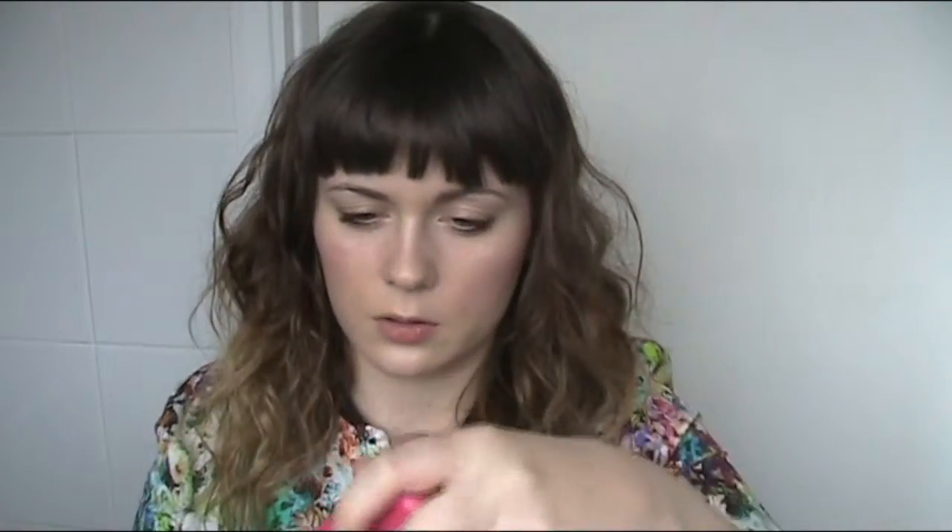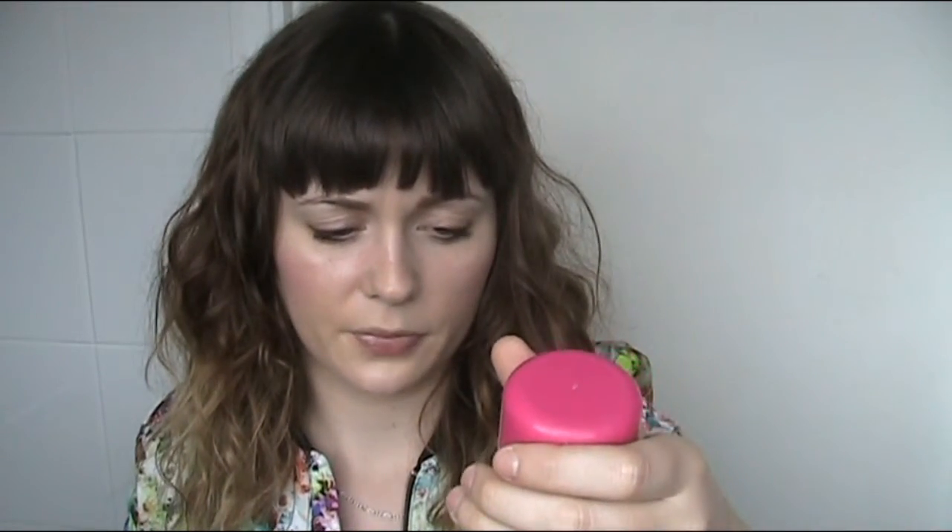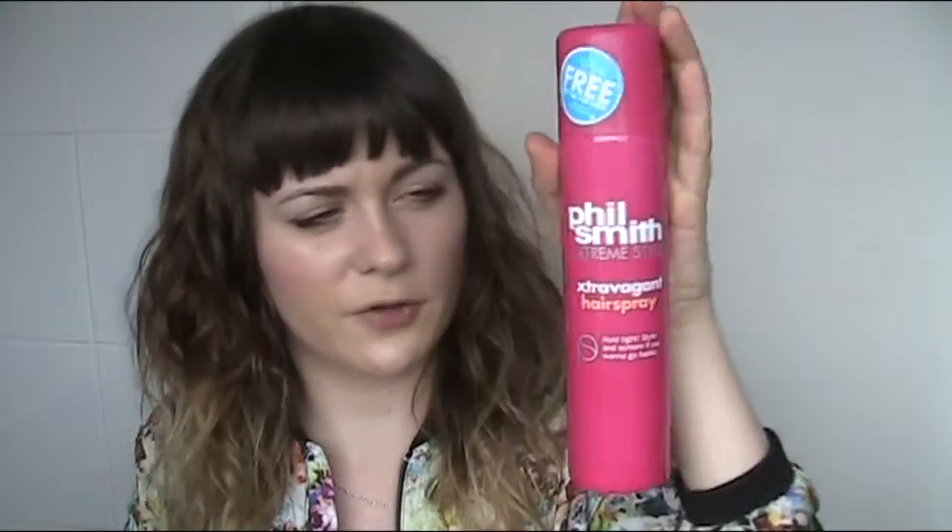The next product I showed in one of my recent videos — this is the Billsmith Extreme Style Extravagant Hairspray. I'm not actually sure if this is in the shops anymore but it's in a bright pink bottle, 250ml. I really like this hairspray — it's really precise when you spray it in the area you want and it won't fizzle out, which I've experienced from some other hairsprays. You can build up how strong you want the hairspray to be, and I'd say it's pretty strong hold. It holds my hair in place for quite a while, so if you're going to do updos and want it to stay in place, I'd say this is a really good one.